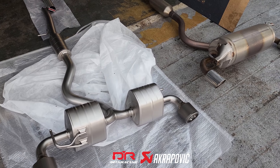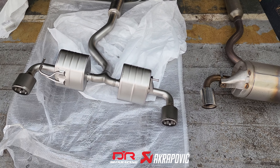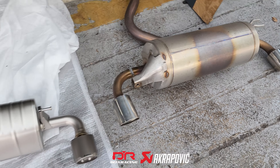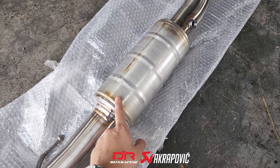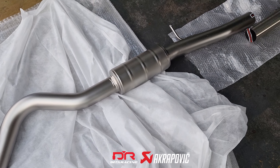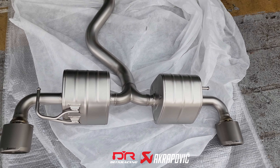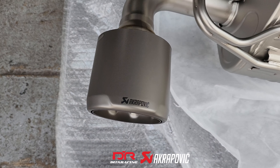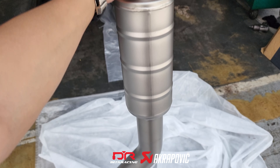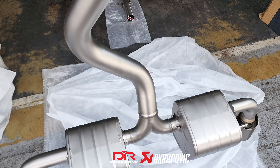We can see quite some difference, especially on the muffler design. This Akrapovic exhaust has a way smaller muffler compared to the stock heavy and muted muffler. On the front link pipe, the secondary catalytic converter is replaced by a resonator, and Akrapovic also retains the center resonator. To the rear, you'll find two titanium mufflers with beautiful Akrapovic titanium tail pipes welded together with the muffler. The slip-on is made out of titanium material, so it's extremely lightweight and you can easily lift it up with one hand.